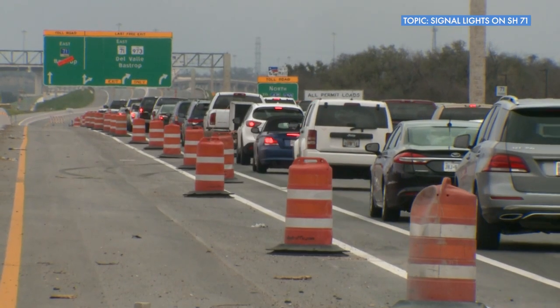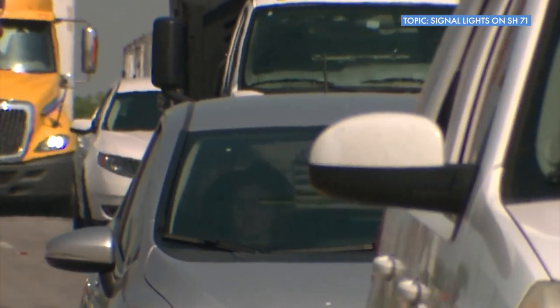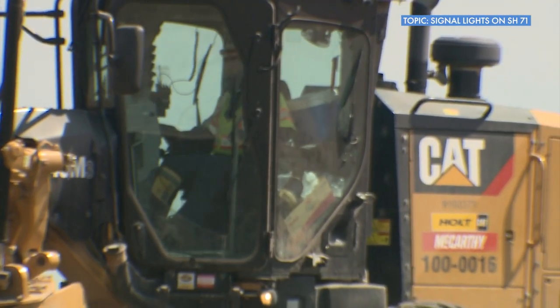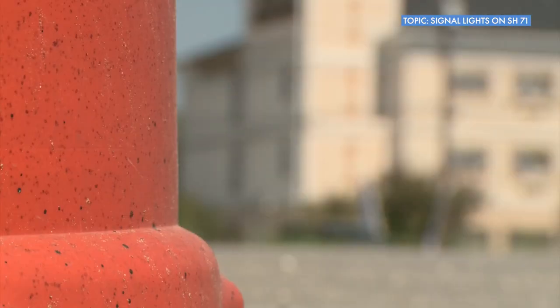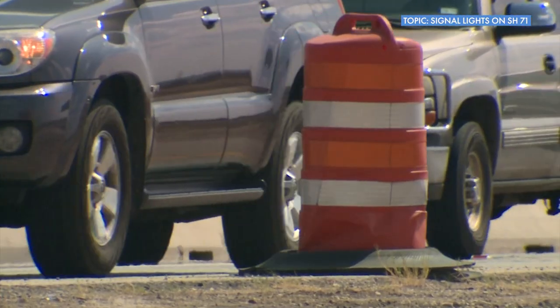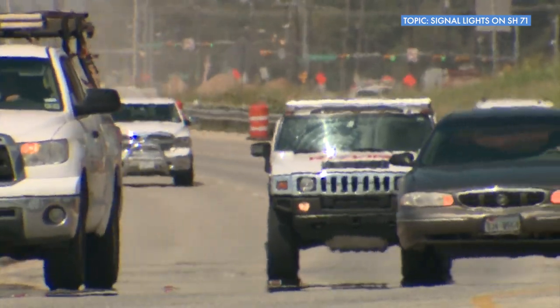When this project is complete, you will see an overpass at Ross and at Kellum along with frontage roads, which don't exist there now, and shared use paths on both sides of the road. It's going to be a great improvement for people that live in that area. Traffic that is traveling through will not have to stop at a signal, and local traffic will be able to utilize the shared use path and the frontage roads to get around town without actually having to get onto the main lanes of 71.